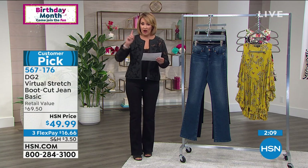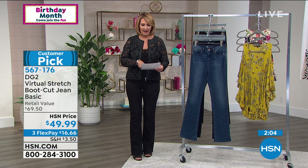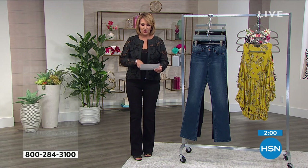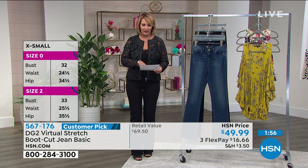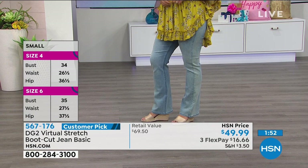The average inseam is 31 and a half, and petite is 29 and a half. We have the inseam that you need — so order exactly what you need. And with virtual stretch, Siobhan, you can easily go down one size, sometimes even two sizes.